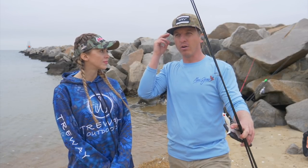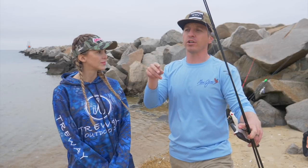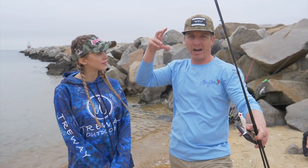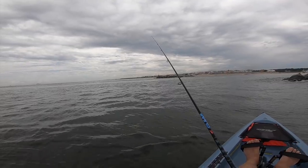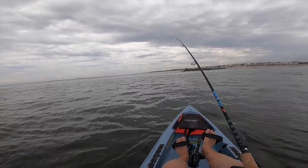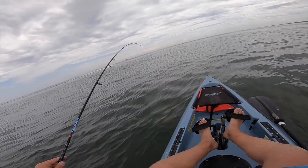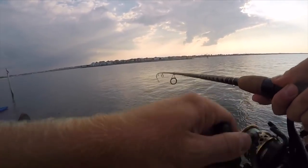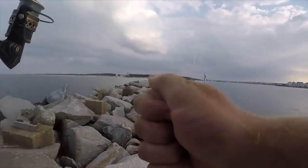You always want to be thinking about where's the current and where is the structure - both the structure you can see with your eyes, like a mini lighthouse or tower at the end of a jetty, and also things you can't see like a depth change or a drop-off. You definitely want to be making targeted casts to these areas because predator fish hang around those features. We cannot emphasize enough how important that moving water is to a jetty.